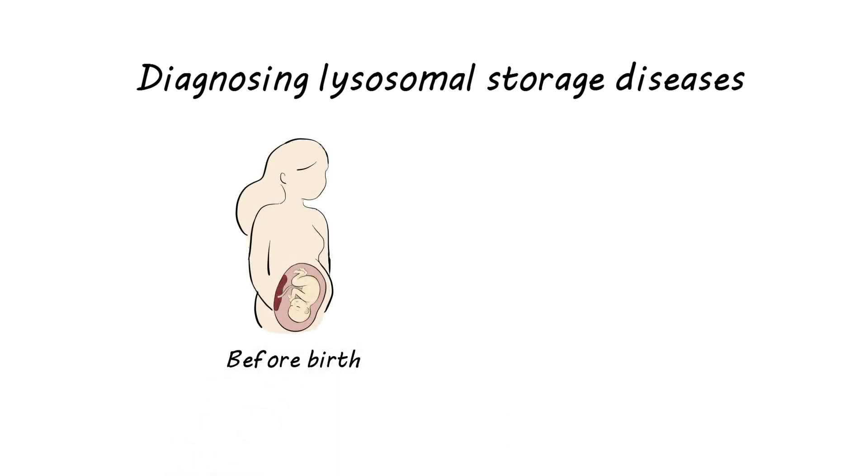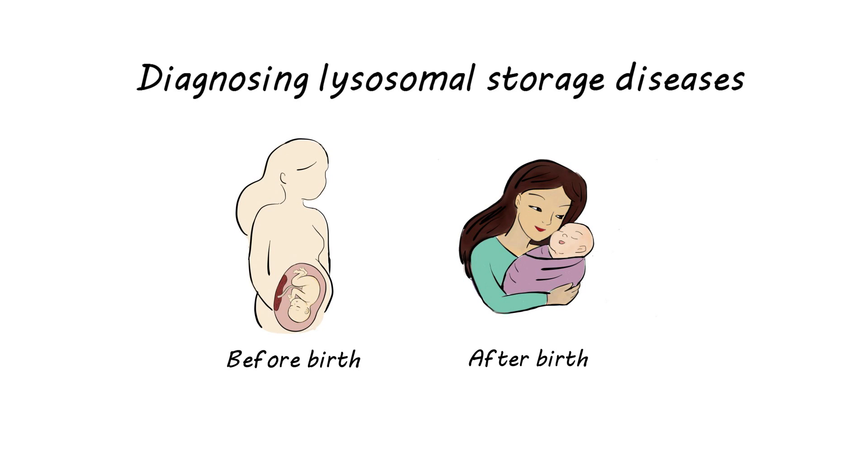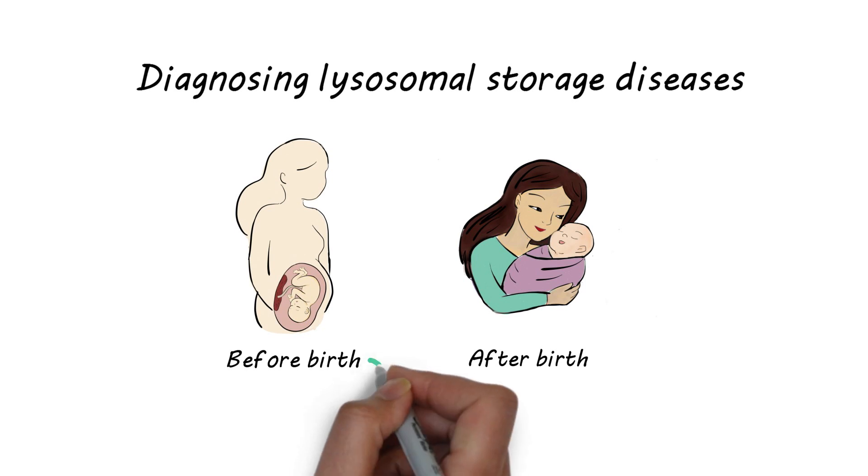Lysosomal storage diseases can be diagnosed before or after birth. Enzyme replacement given after birth has some challenges that may not take care of all disease-associated problems. That's why we have developed a new approach to start this treatment before birth.